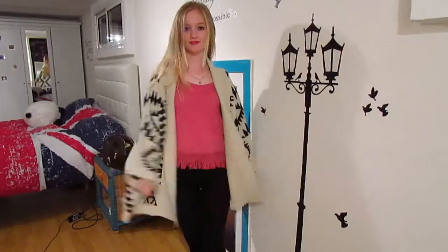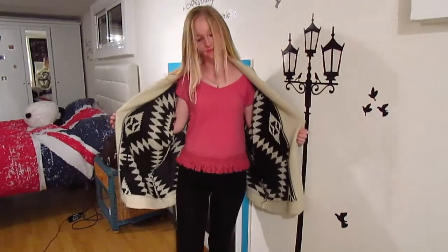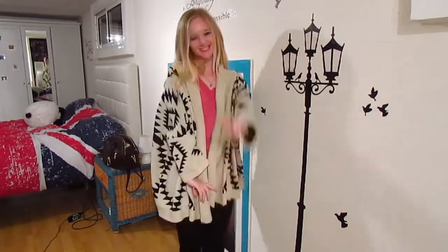I would totally recommend you to get it if you're trying to look for this style and you didn't know if you could trust an online shop. You can get them now as kimonos too, which is more of a thinner material, but if you're going for winter I'd recommend this one. Anyway, I hope you liked this video and I'll see you in the next review — bye guys!